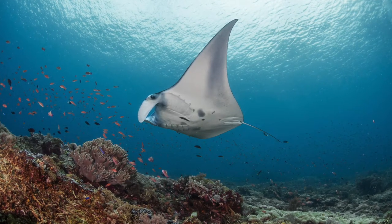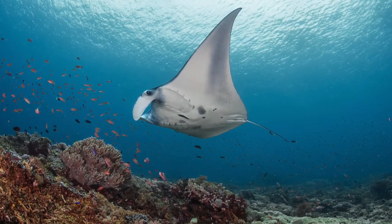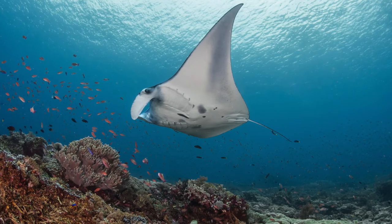My study looks at how manta rays use this park. One of the key takeaways is that the park hosts really large aggregations of manta rays. This is great news because Indonesia was one of the leading mobulid fisheries countries up until just shy of 10 years ago, when manta ray protection came into effect in 2014. So it's great to see that large aggregation sites still remain within Komodo National Park.